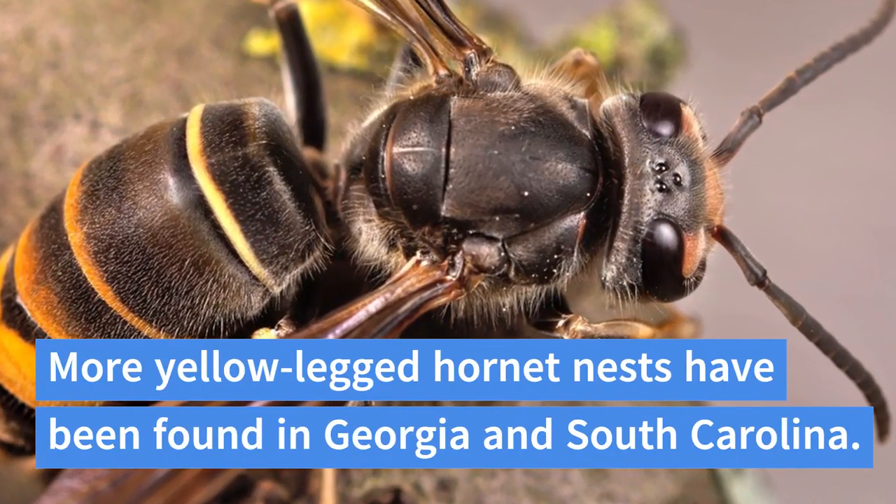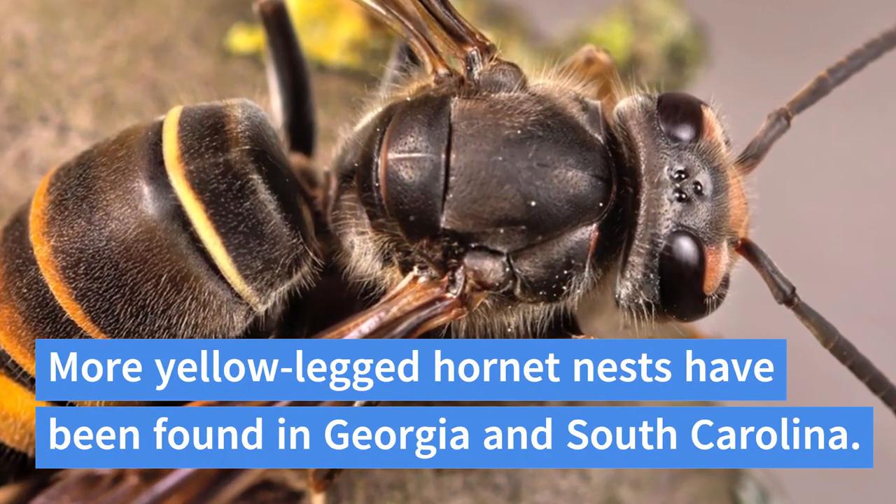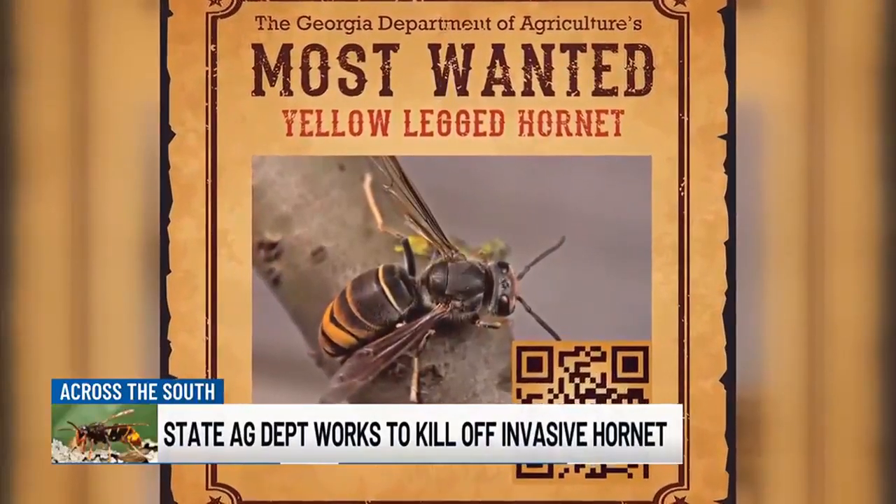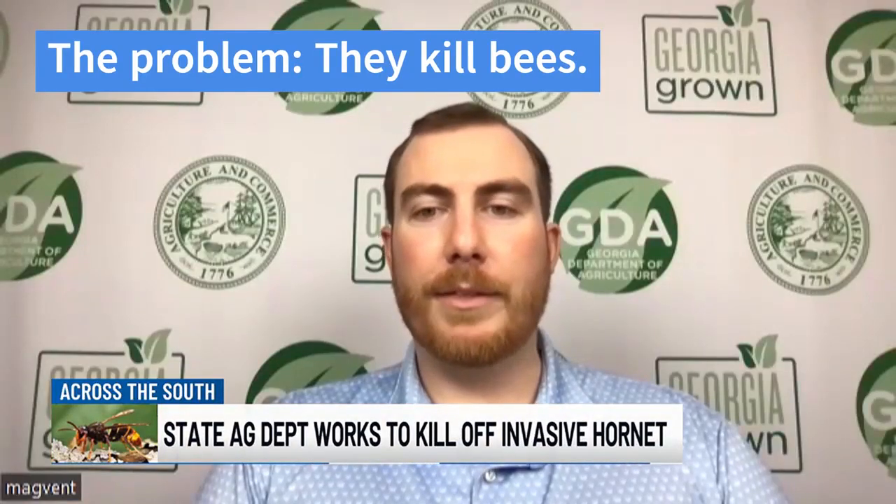We are very, very seriously stepping up our efforts for 2024, with the goal being complete eradication of this hornet. We 100% need the public's help in this fight.